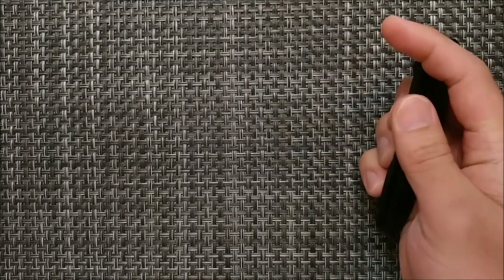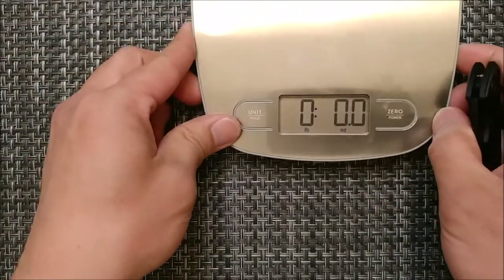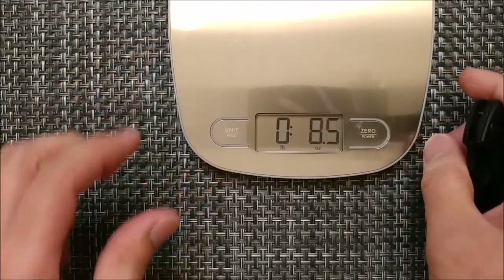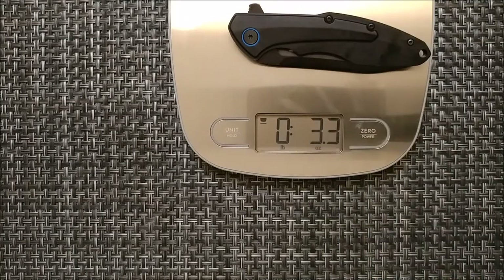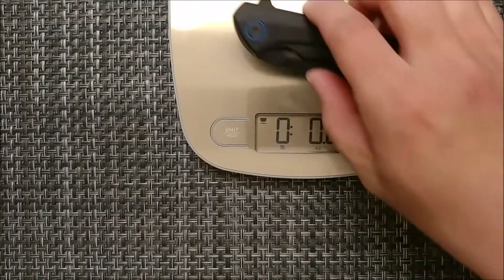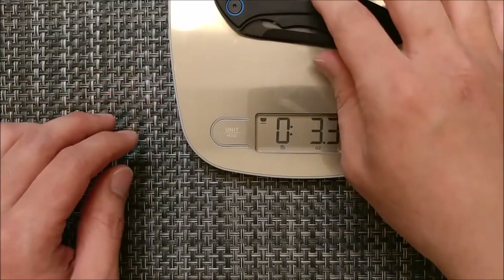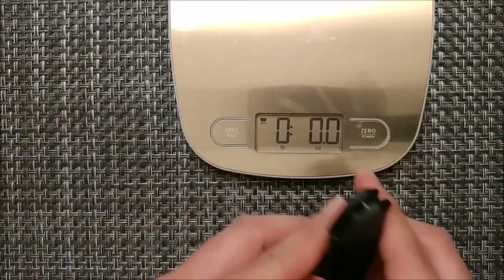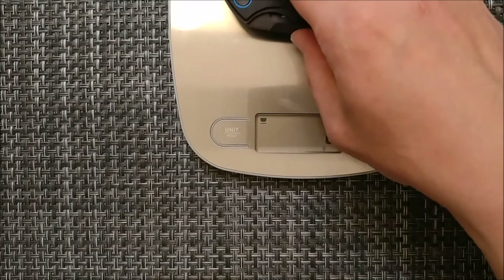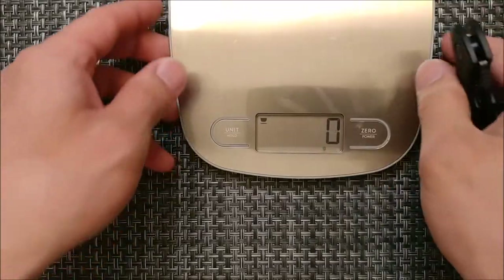The blade is supposed to weigh about 3.4 ounces, so we're going to double-check that on the scale. The result is about 3.3 ounces — possibly a little bit less. In grams, that comes out to 91 grams. So 3.3 ounces is what I'm getting for it.